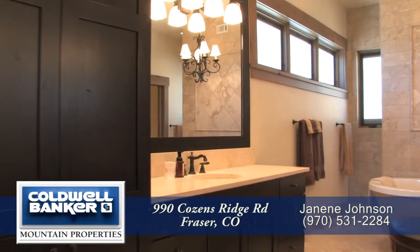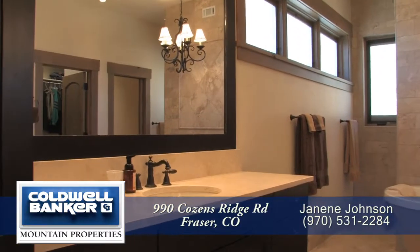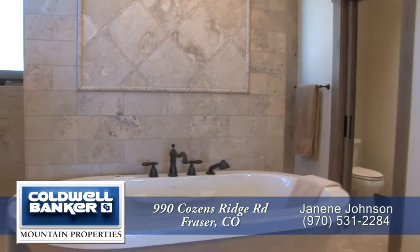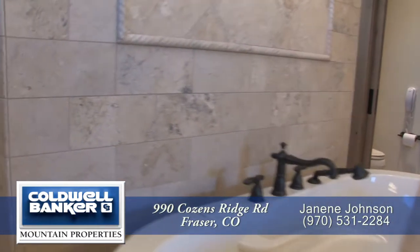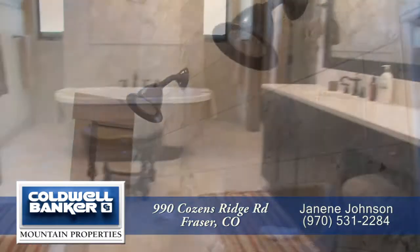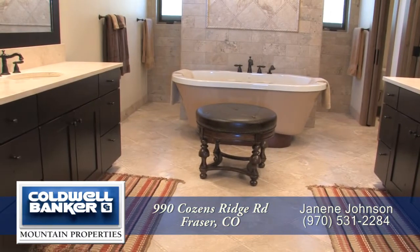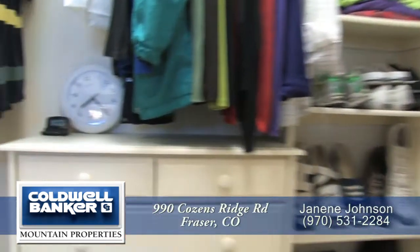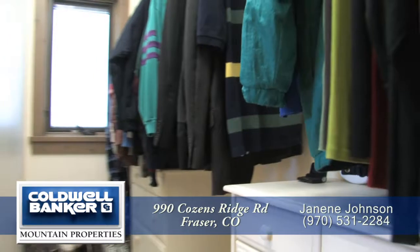Unwind in the five-piece master bath with dual sinks and separate vanities. There's a stand-alone soaking tub, and just beyond is a shower that you can enter from either side. You'll appreciate the beautiful travertine tile throughout this bathroom retreat, and you'll find plenty of space for your clothes in the walk-in closet.